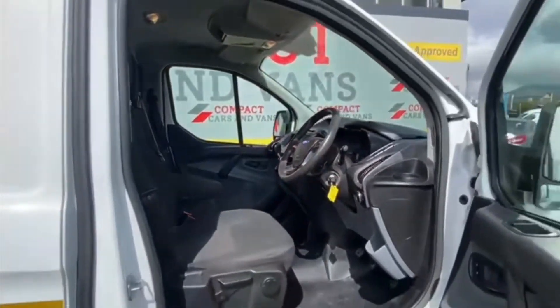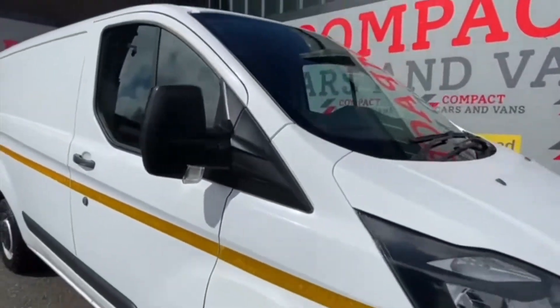Come down to Compact Cars and Vans today to arrange a viewing of this 2017 Ford Transit Custom. You won't be disappointed.